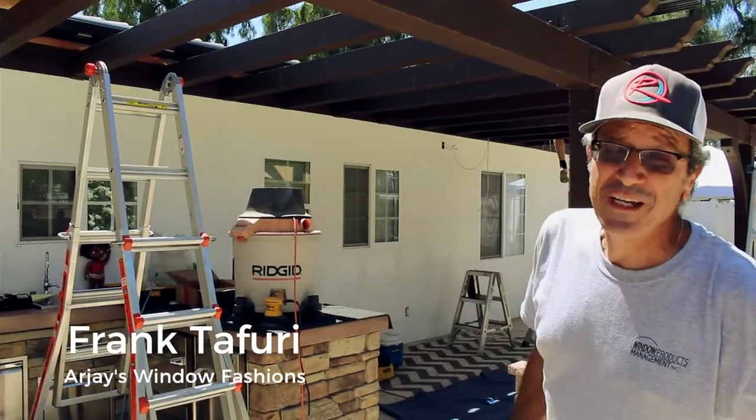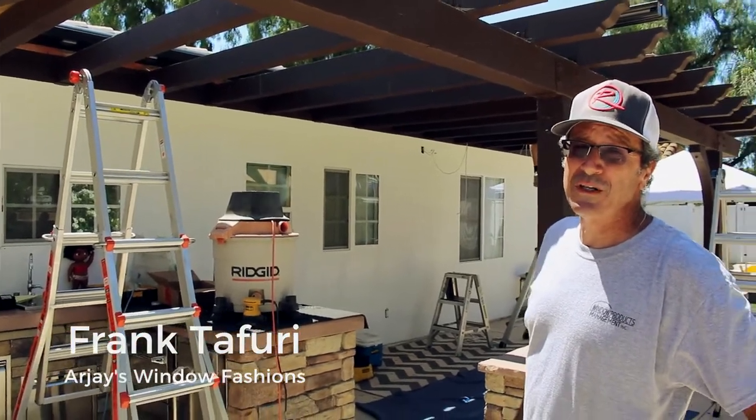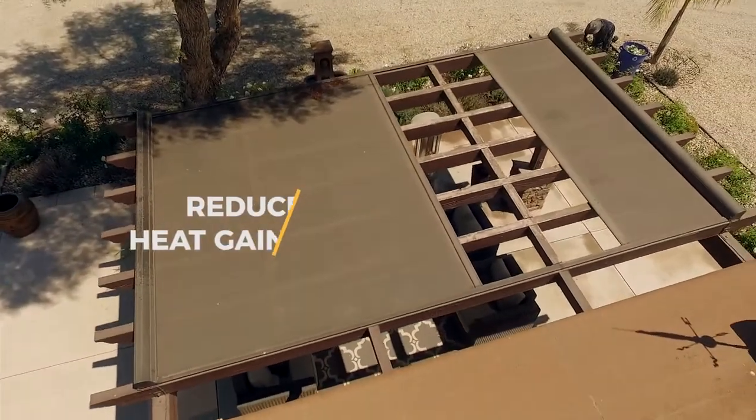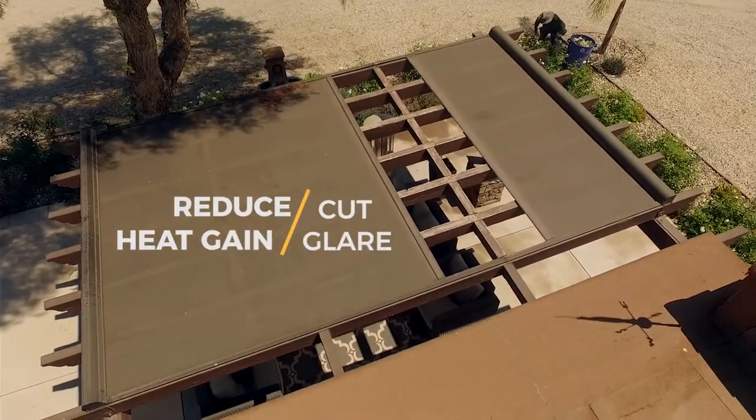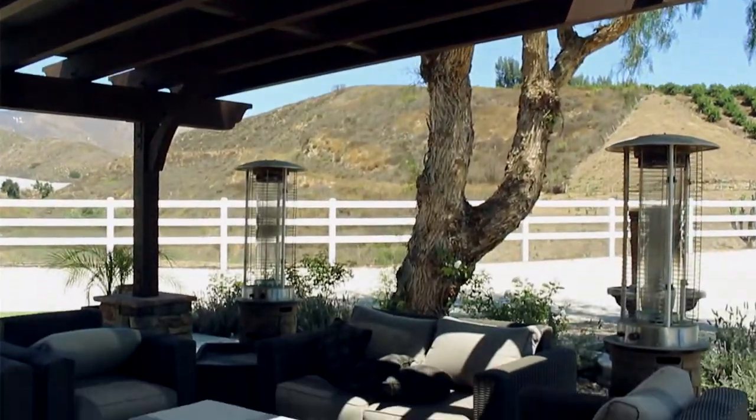Hi, my name is Frank from RJ's Window Fashions and we're installing some exterior shades here on a couple of pergolas. It's a great way to get some protection from the sun on a hot day like today. These are two motorized exterior shades, individually operated. They retract all the way back into the head box and come all the way out to give you full coverage and full protection.